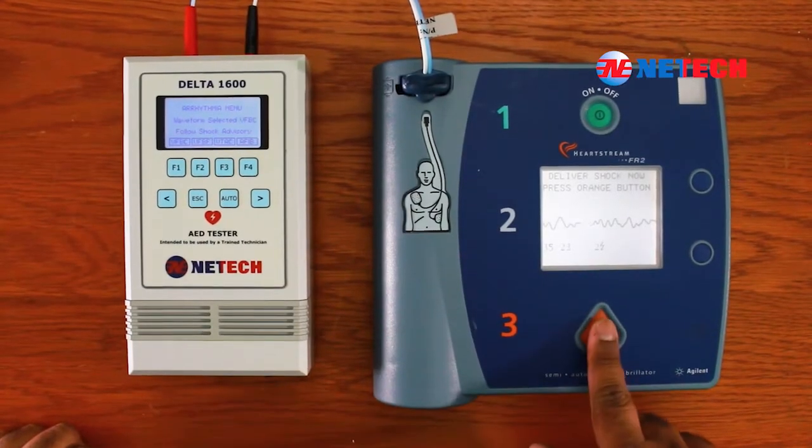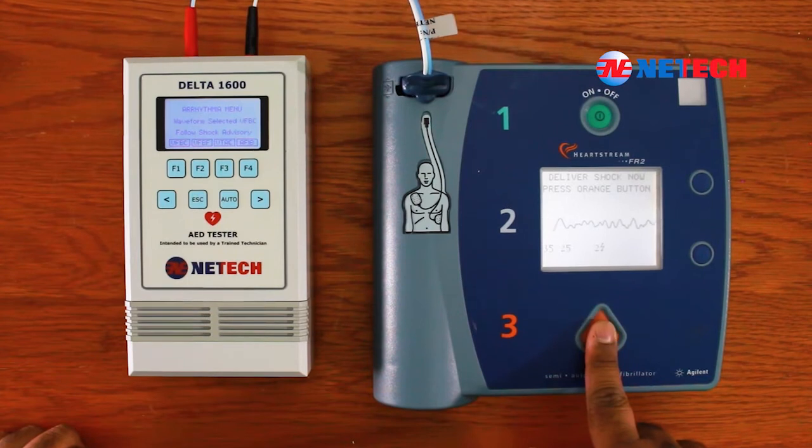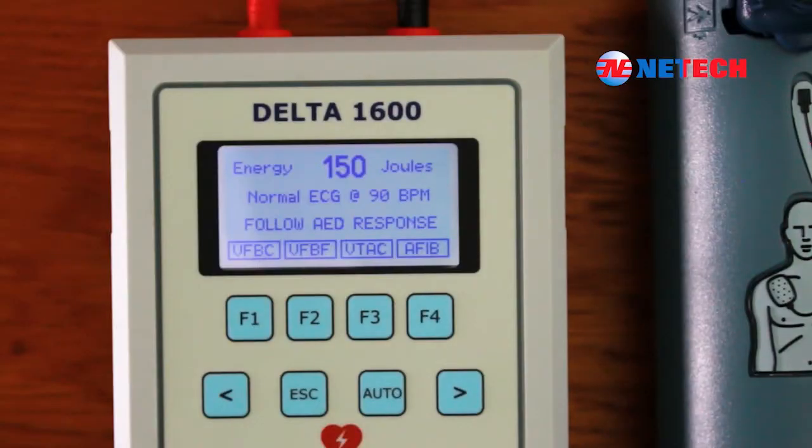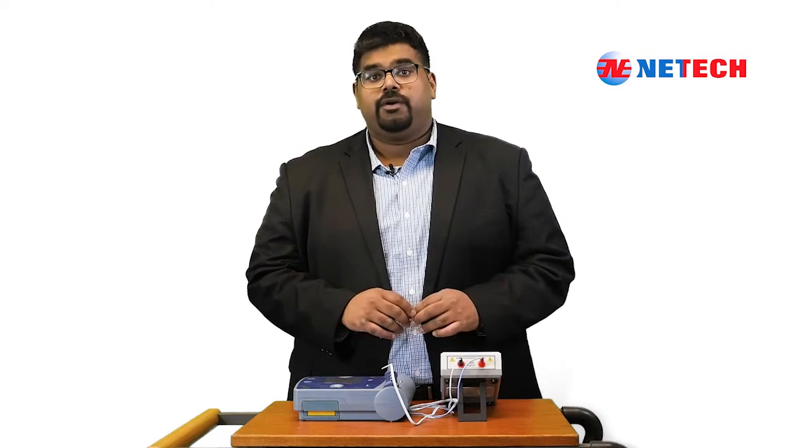If the response is shock-advised, press the shock button on the AED and wait until the energy is discharged. Once discharged, the energy will be displayed as shown on Delta 1600. In the instance that the response is no shock-advised, all you need to do is select a different arrhythmia waveform from the menu and repeat the process.